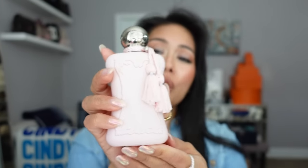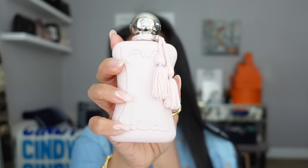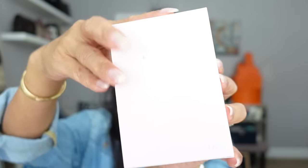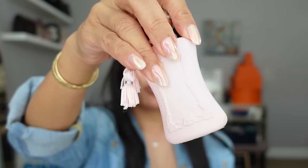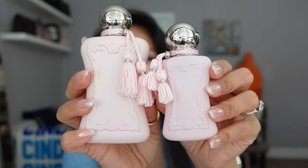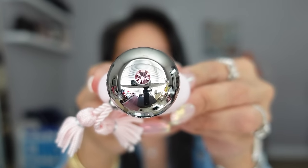The Parfums de Marly bottles are very pretty and exquisite, but also very heavy, so I wanted a more travel-friendly size. The full-size bottle is 75ml or 2.5oz, and they just came out with a travel-size 30ml or 1oz bottle. What I love is that it's a miniature version of the full-size bottle with the same packaging — even the cap has that little pink crystal gemstone at the top. It's so fragrant right out of the box — it just smells so good. Definitely one of my favorite summer fragrances.